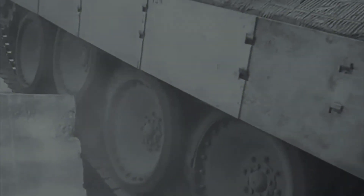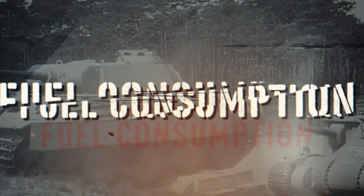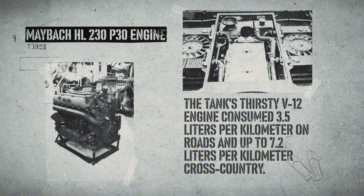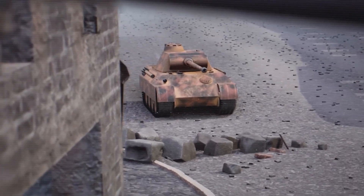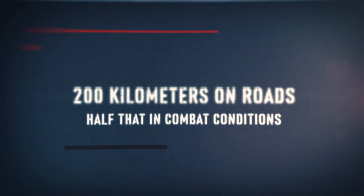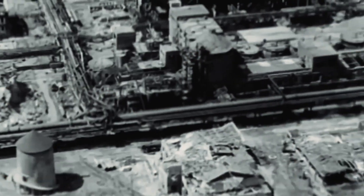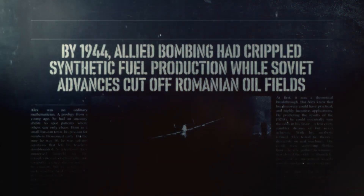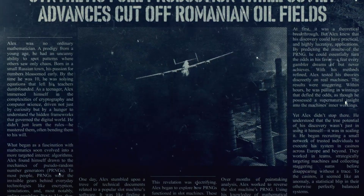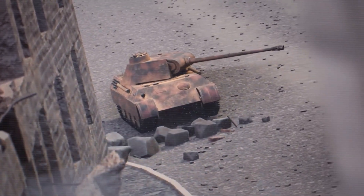Even when mechanically sound, the Panther faced an insurmountable logistical challenge: fuel consumption. The tank's thirsty V-12 engine consumed 3.5 liters per kilometer on roads and up to 7.2 liters per kilometer cross-country. With fuel tanks holding only 700 to 720 liters, operational range was severely limited — 200 kilometers on roads, half that in combat conditions. This fuel appetite became catastrophic as Germany's petroleum situation deteriorated. By 1944, Allied bombing had crippled synthetic fuel production while Soviet advances cut off Romanian oil fields. Panther battalions often moved by railroad even for short distances to conserve fuel, meaning Germany's most advanced tank was frequently absent from critical battles simply due to fuel shortages.